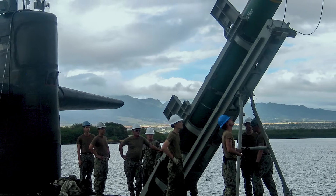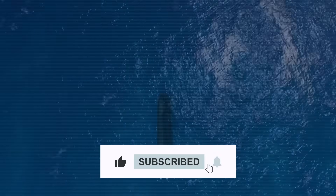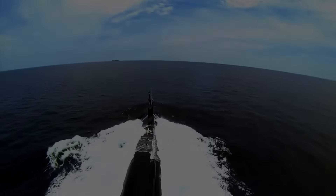And if you enjoyed the video, please leave a like, subscribe to the channel, and hit that notification bell for more content like today's. Thanks for watching, and we'll see you in the next one.